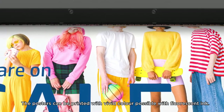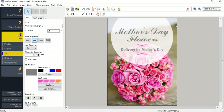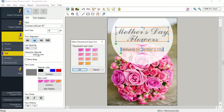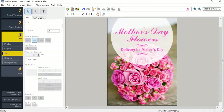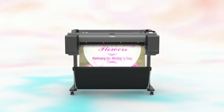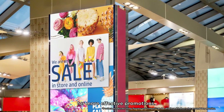The posters can be printed with vivid color, possible with fluorescent ink. Text and clip art can also be highlighted and output in fluorescent colors. Attract customers' attention with eye-catching posters for more effective promotions.